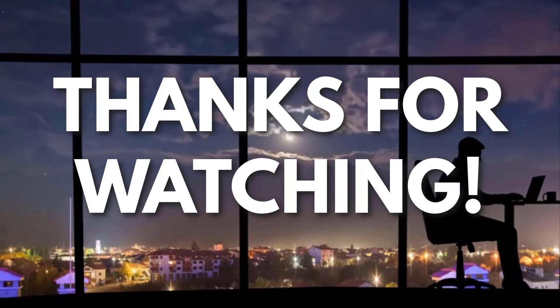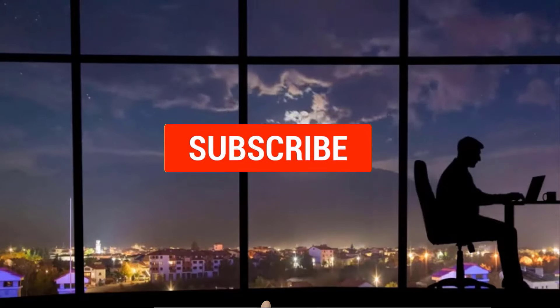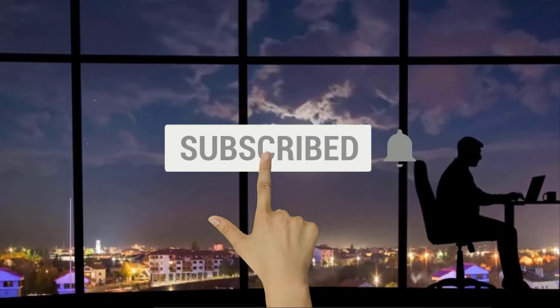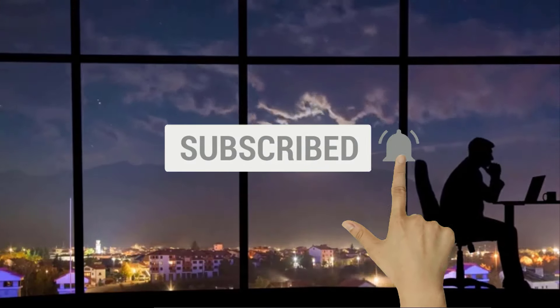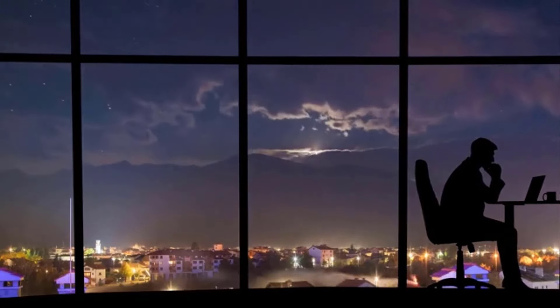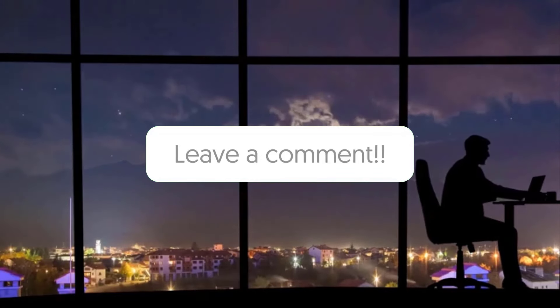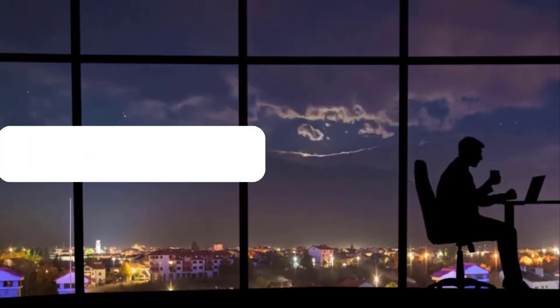Thanks for watching. Now if you liked this video and got some value from it, subscribe to the channel and don't forget to hit the notification bell, as I release one video every day with my selection of winning products. You don't want to miss that. Let me know in the comments which product did well for you, and see you tomorrow for another episode of Sell This Now.